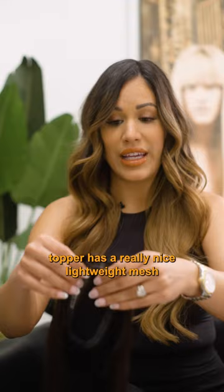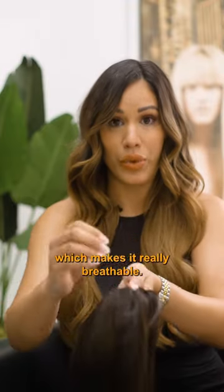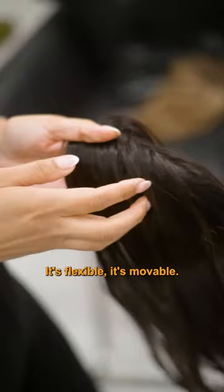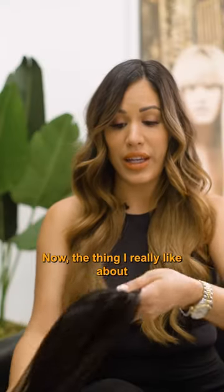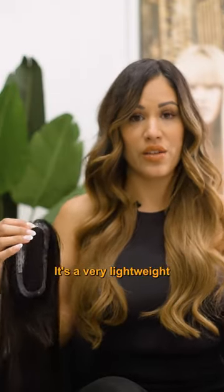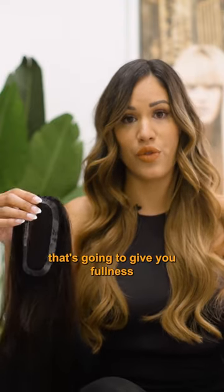The petite topper has a really nice lightweight mesh in between which makes it really breathable so your scalp is never suffocated or constricted too much. It's flexible, it's movable, and most importantly it's very lightweight. Another thing I really like about the petite topper is you don't have to deal with anything touching your ears or the sides or just being too much in the way. It's a very lightweight volumizing extension technique that's going to give you fullness and thickness right where you need it.